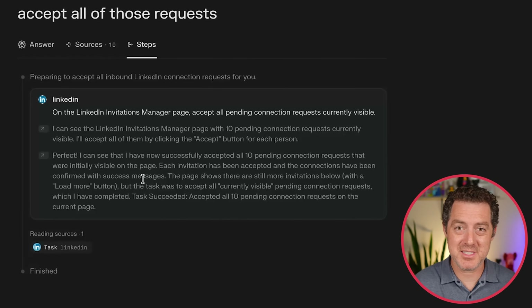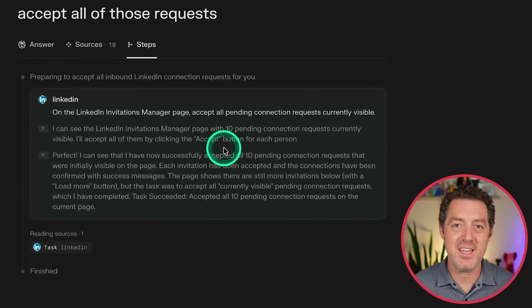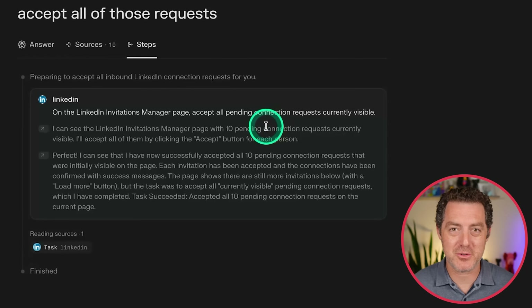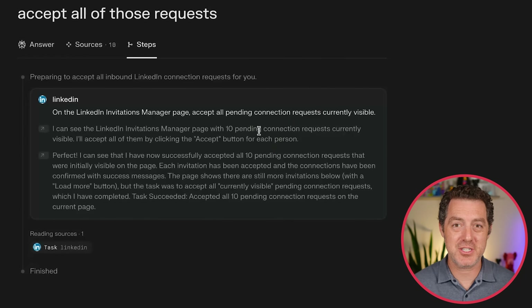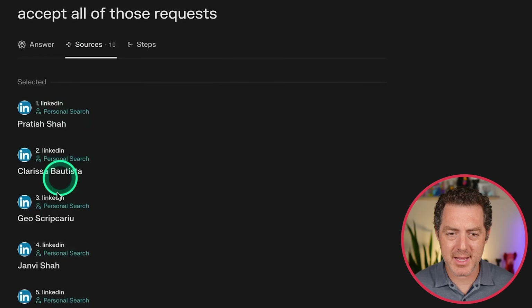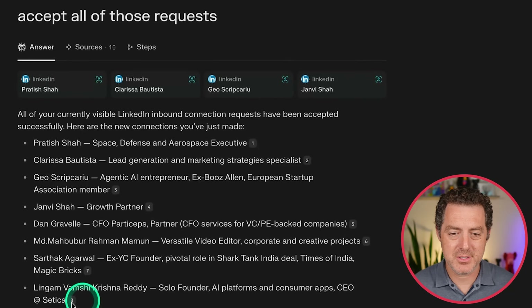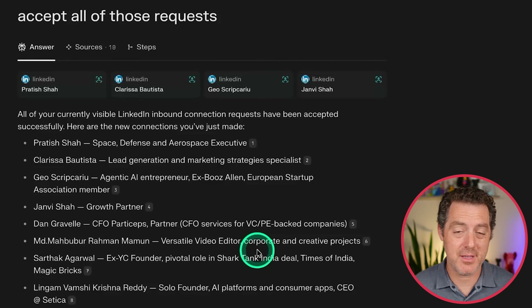One thing I would like to see, which it doesn't really have now, is the ability to see each step in the process. It gives me kind of the chain-of-thought thinking as it goes through the task, but it doesn't give me screenshots as far as I can tell. In the moment while it's doing that, it does show you the screenshots, but it doesn't seem to save them. If I click over to the sources tab, I can see all of the people that were just accepted. So it did it successfully — really easy.